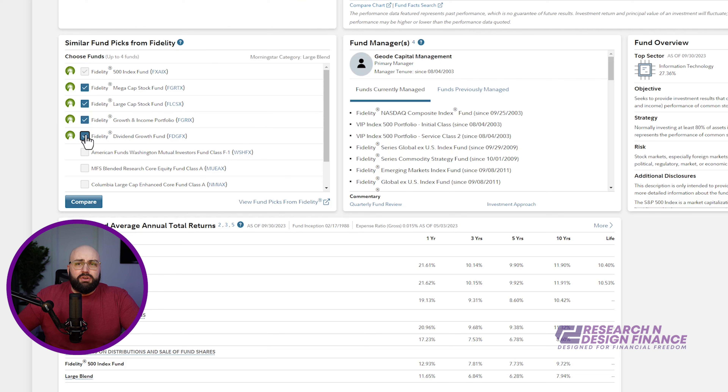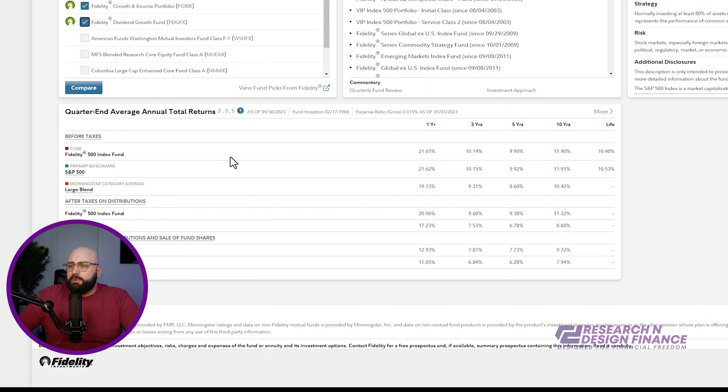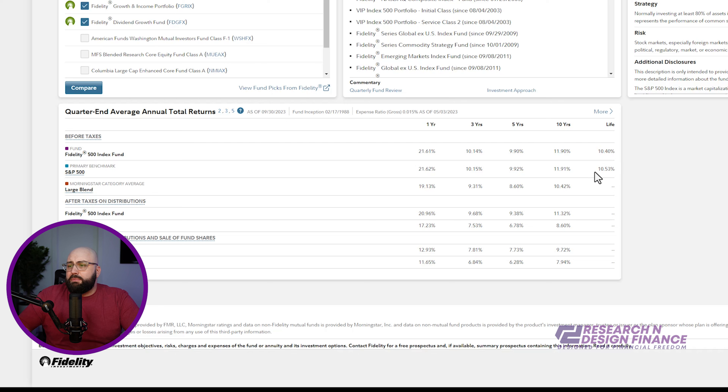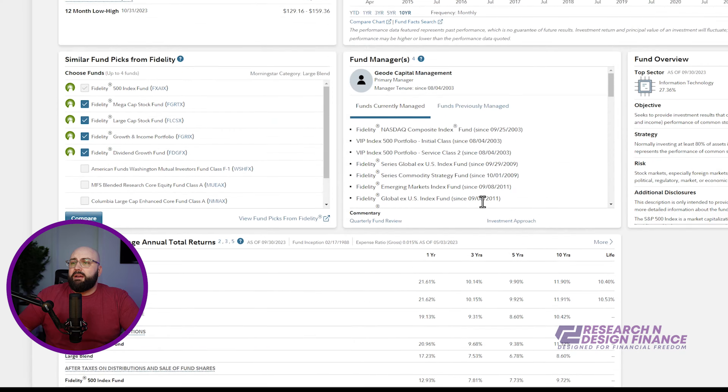Some of these I didn't have access to because they're in my 401k, but if you're generally investing in something like this, you can invest in some of these other ones — if you just want to go dividend, or you're interested in mega cap or large cap, whatever that may be. I can look down here at the benchmark: the life of this fund has yielded almost 11% before taxes, right on the benchmark. Over the last 10 years the Fidelity index fund has yielded 11.32%. I'm very happy.